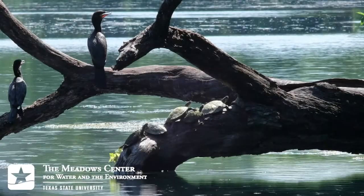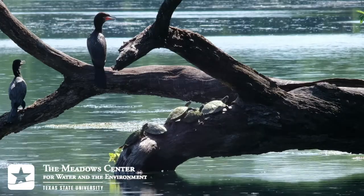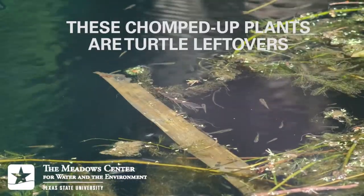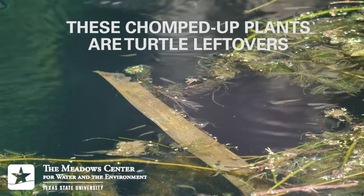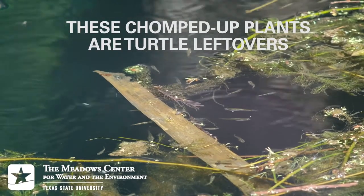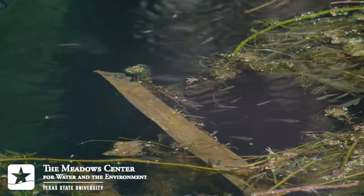All three species of turtle we've covered so far occupy a similar niche in the ecosystem of Spring Lake: they're the cleanup crew. They munch on plants, including algae that constantly grows in the lake, and they also eat dead things. They even eat the algae that grows on the hulls of the glass-bottomed boats, helping to keep them clean.